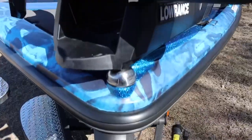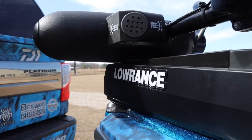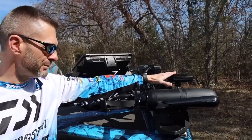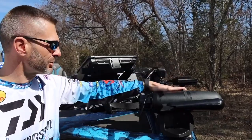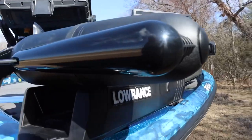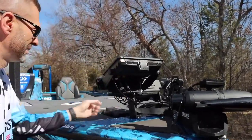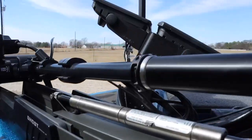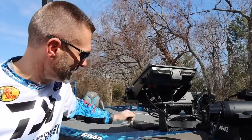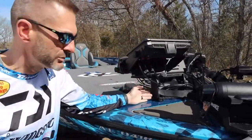I've got this boat equipped starting at the front with the Minn Kota Ghost trolling motor — I love it, this is the third boat I've had it on. I've got the Active Target right here, which is the best forward-facing sonar I believe on the market. I've got the three-in-one transducer on the trolling motor with the nose cone, which allows you to use the 360 on the HDS Live units. I've got Boat Logic mounts — the heaviest, most solid mounts out there — with two HDS 12 Lives mounted side by side straight onto the bow.